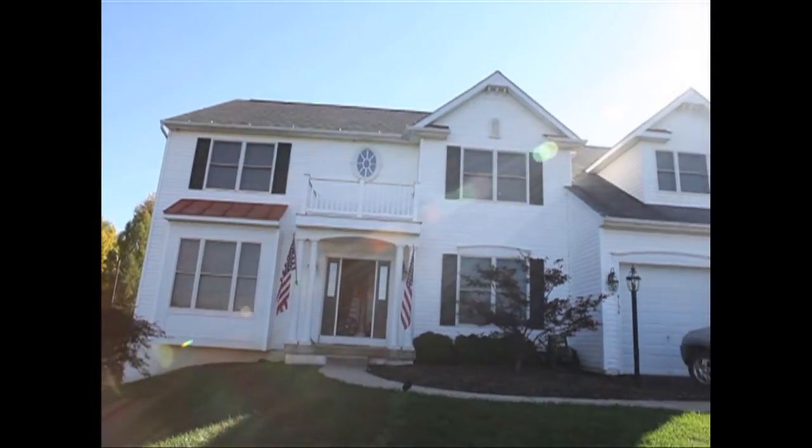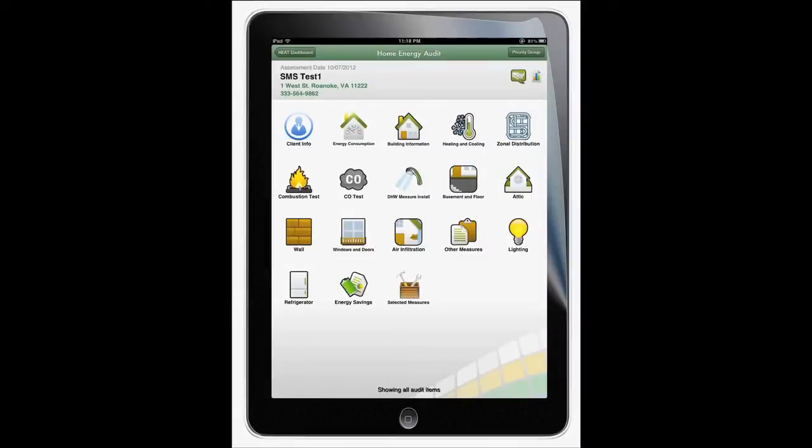I'm an energy auditor in Maryland, and for this job, I used iHeat to sell the energy upgrades to the homeowner. Under my local utility program, I perform a quick and simple walk-through audit.